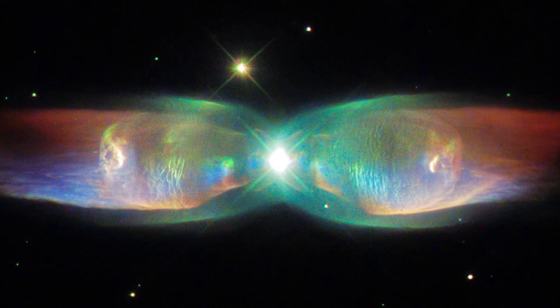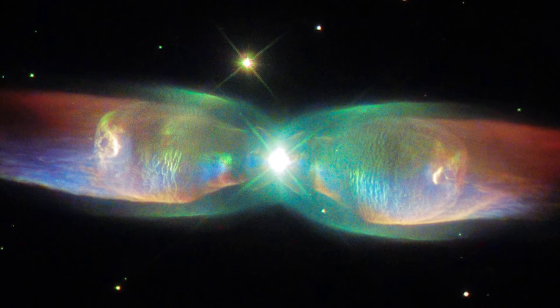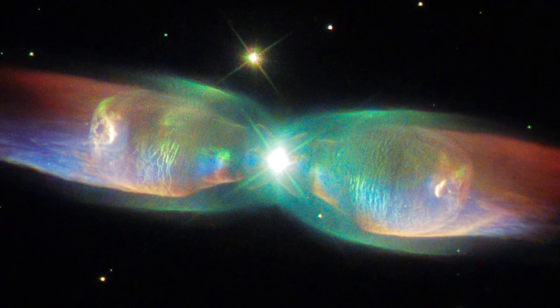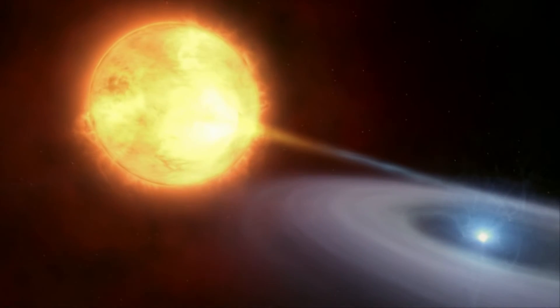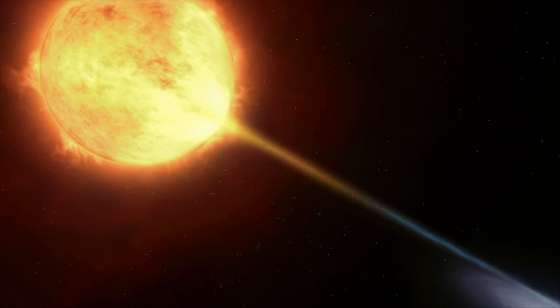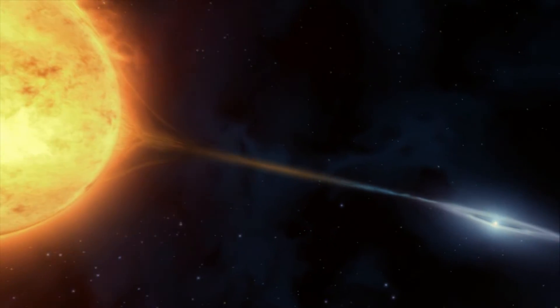The Twin Jet Nebula has a rather different appearance from the Ring Nebula, with two iridescent lobes of material stretching outwards from the nebula's centre. The reason for this odd structure is hidden at the nebula's core: the Twin Jet Nebula is a bipolar nebula, and the characteristic shape is thought to be caused by there being not one, but two stars at its heart.